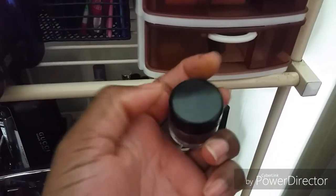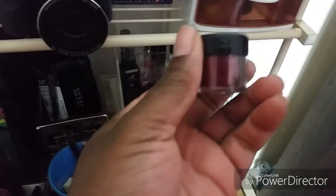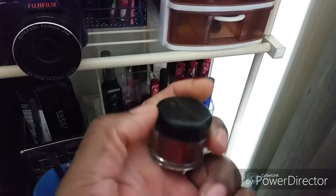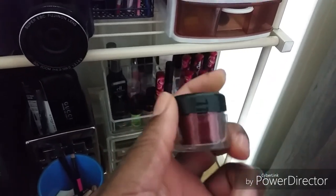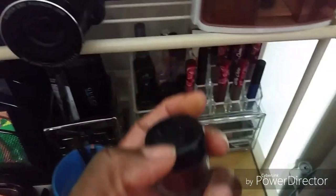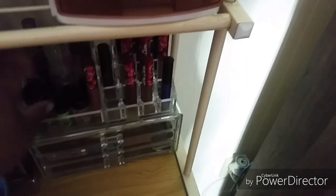These are some glitter. I'm not good at using glitter but I have some. I got these from Shanika's Boutique. You can follow her on Instagram - Shanika's Boutique - for all your hair products, lippies, lashes, mink lashes, flat irons and a lot more stuff. I got these from her and I love them.